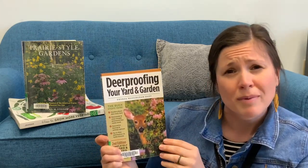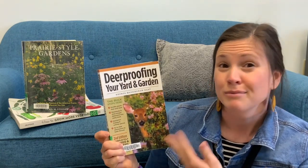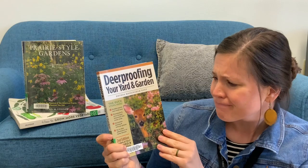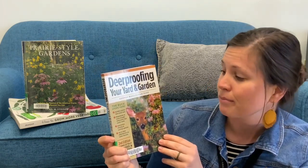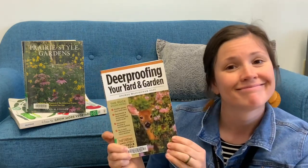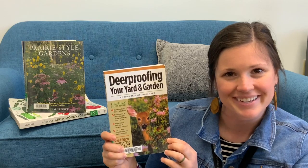It talks about different store-bought things that you can purchase that are also safe for the environment that you can put on the plants to help deter deer from eating them. And it also talks about different fences that you can use or cages over your plants to help deter these cute little pests that may be bothering some of your plants and garden this year.